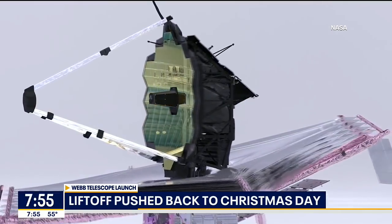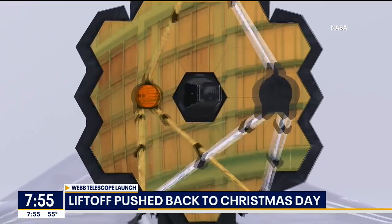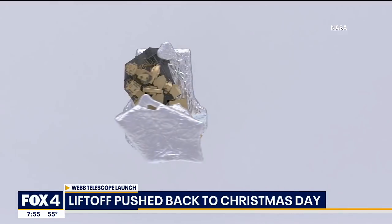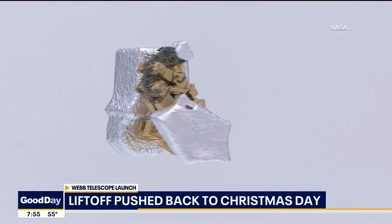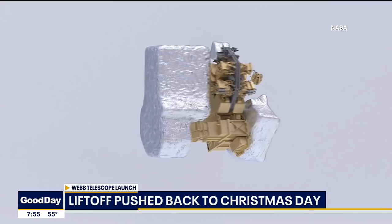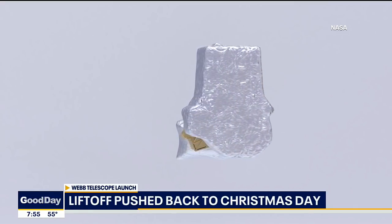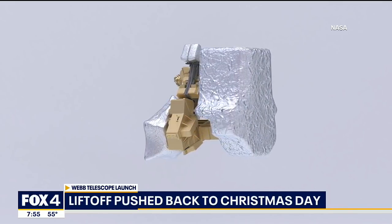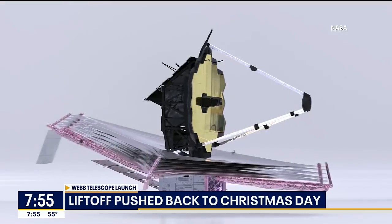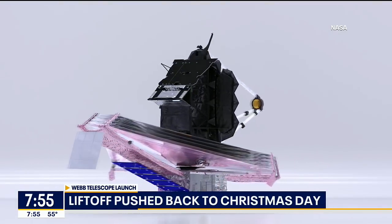Will you know in almost real time if things are going according to plan, and is there anything we can do here on Earth if they do not go according to plan? Yes, we get telemetry or data back from the spacecraft telling us exactly the state of deployment — how far things have moved — and if it hasn't moved as initially planned, there are several ways to address it. We have redundant electronics, or there are motors you can run forward and backward.